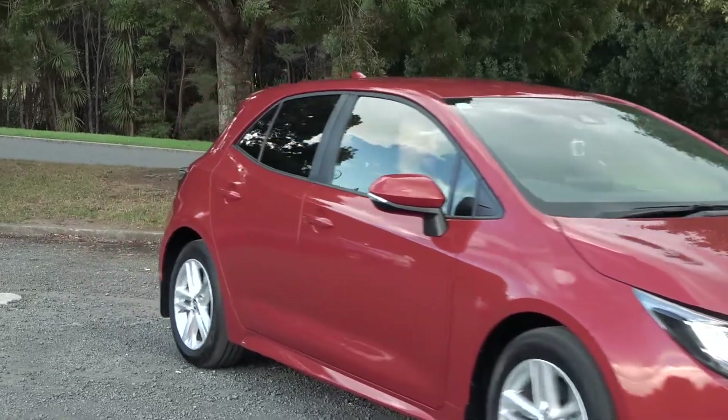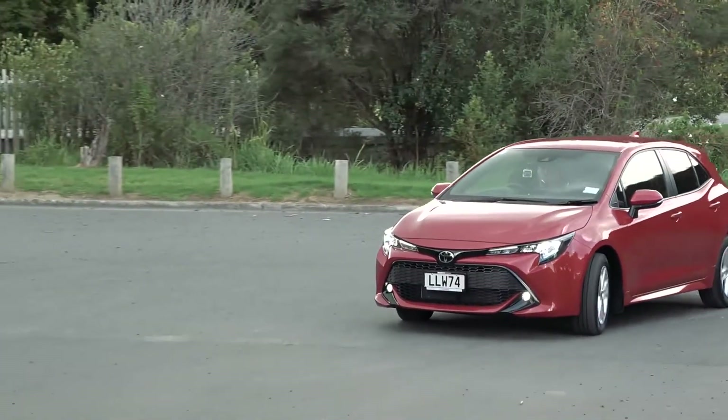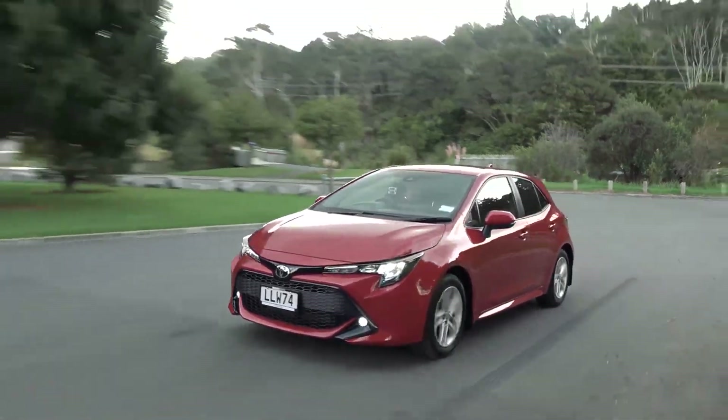Alright, let's do this — keyless start, electronic handbrake, into drive and away we go. The steering's very light; I think it's got progressive steering because it does feel a bit firmer at motorway speeds, but cruising around suburbia or here in Albany's industrial area it's super nimble. I might chuck it into sport mode for a little more pep — it had been in eco and we were already doing pretty well on that front.